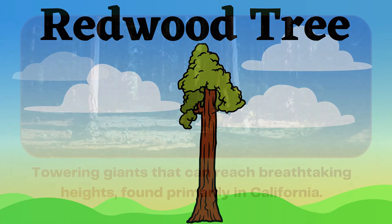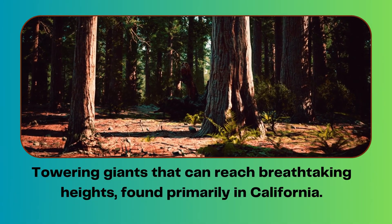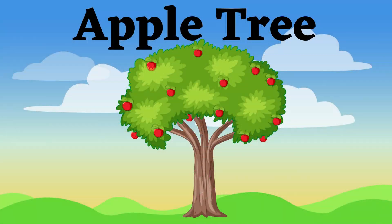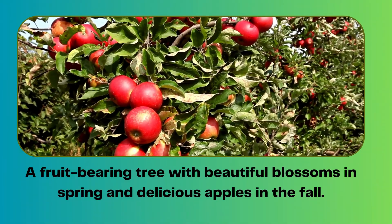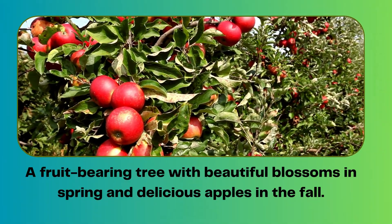Redwood tree. Towering giants that can reach breathtaking heights, found primarily in California. Apple tree. A fruit-bearing tree with beautiful blossoms in spring and delicious apples in the fall.